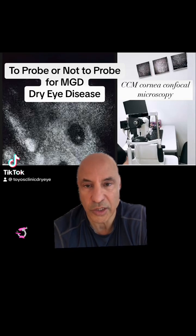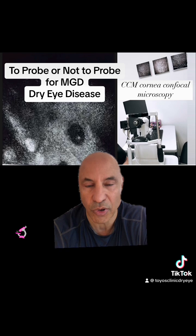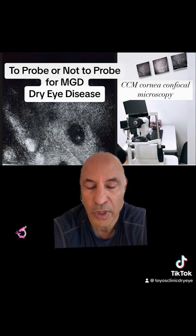To probe or not to probe — that is the question. Some people are advocating probing with intense pulse light because there's meibomian gland fibrosis. So how do we see meibomian gland fibrosis?